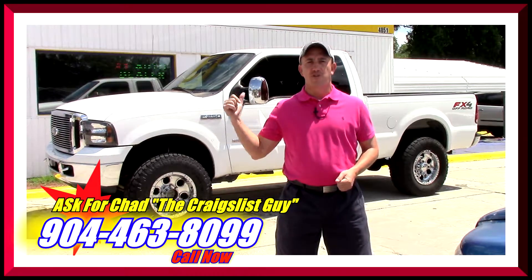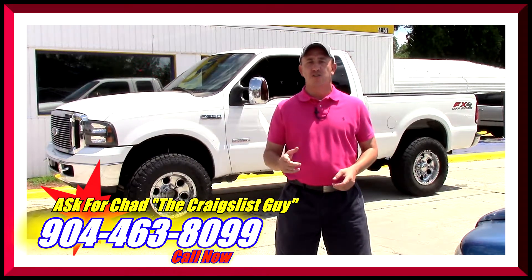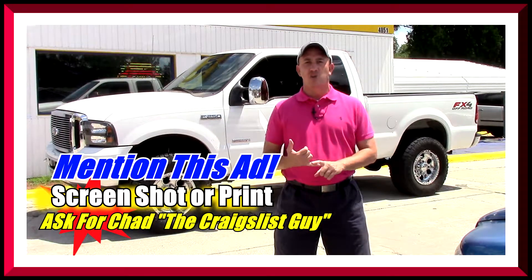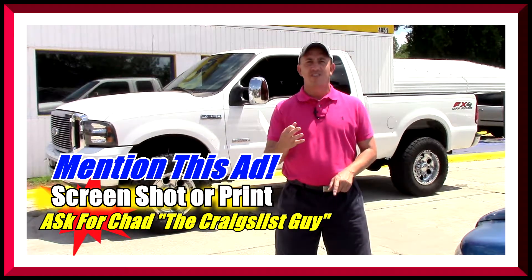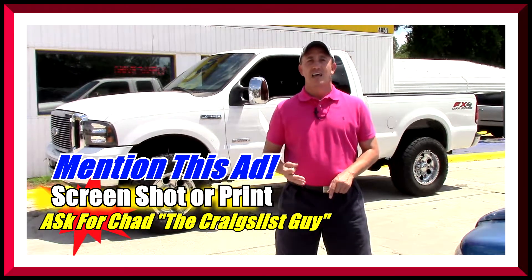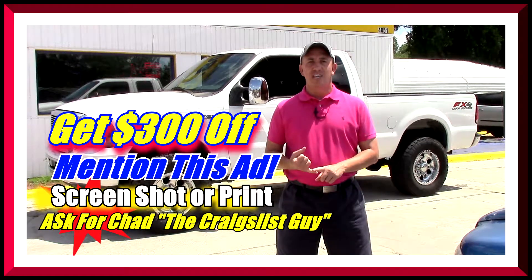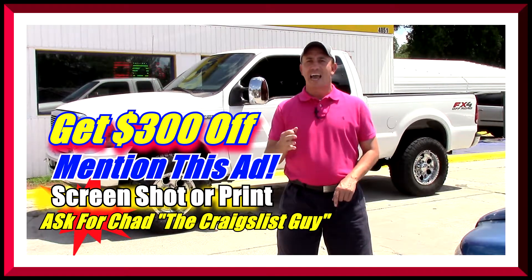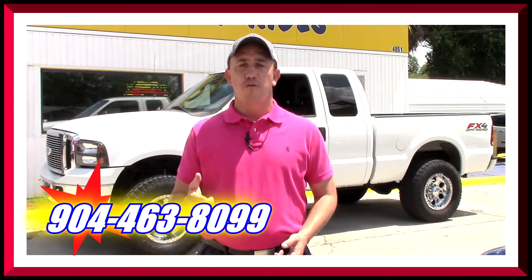If you want to come see this truck and all my other inventory in person, make sure you take a screenshot of this ad, print it off, and when you come in mention this ad and ask for Chad the Craigslist guy — that'll get you $300 off the purchase price of the vehicle.